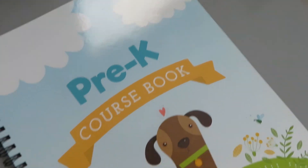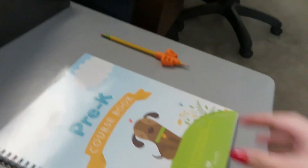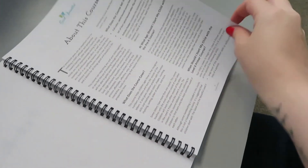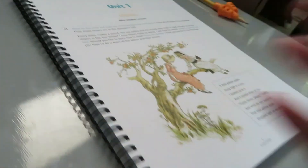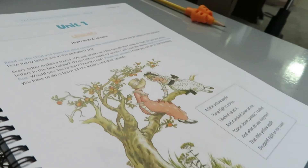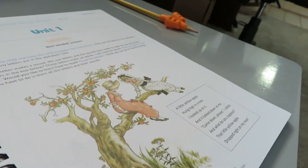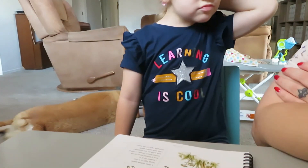Alright guys, here it is — her pre-K course book from The Good and the Beautiful. We're going to go ahead and go to Lesson 1. Unit one, Lesson one. Alright, so Everly — there are 26 letters in the alphabet. How many letters are in the alphabet? I just told you. How many letters are in the alphabet? Every letter makes a sound.